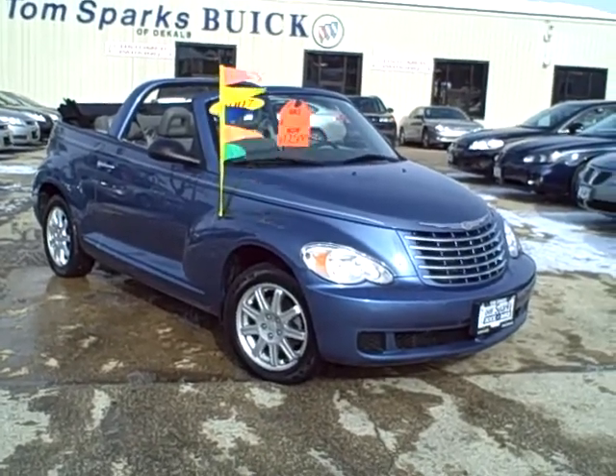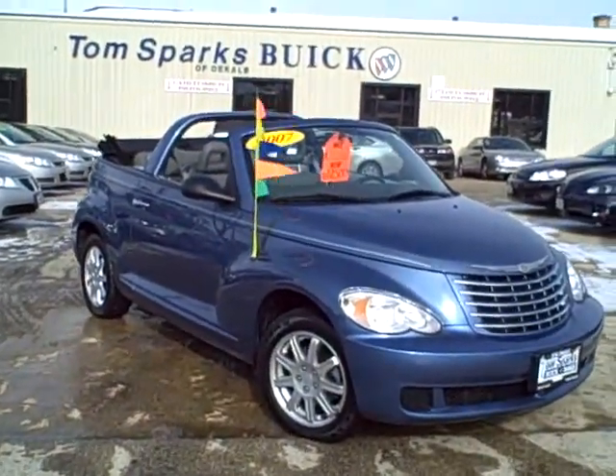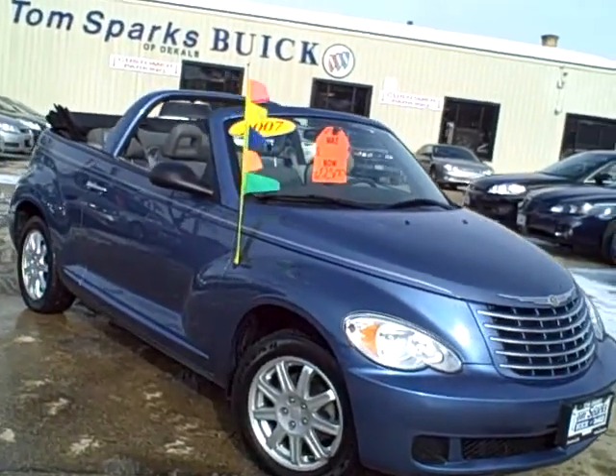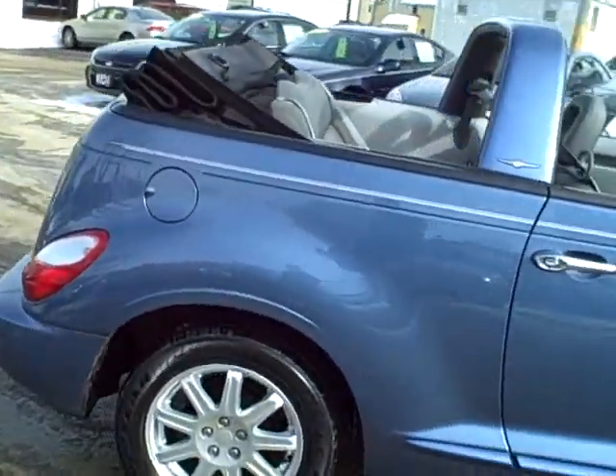Now, I've got to ask a question: can it get any cheaper than this? Look at this — a 2007 PT Cruiser for $12,500. Got the nice summer sporty blue color, alloy wheels, real clean on the inside. I'm going to show you that in a second.